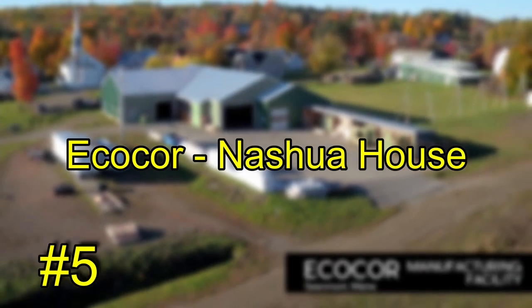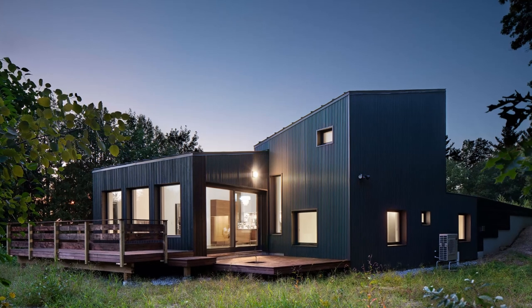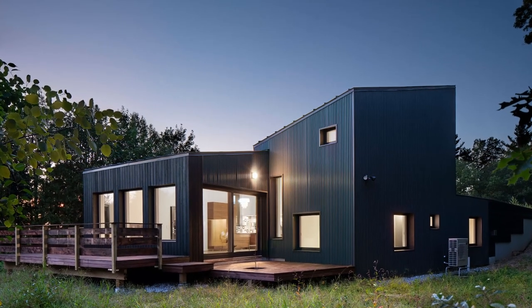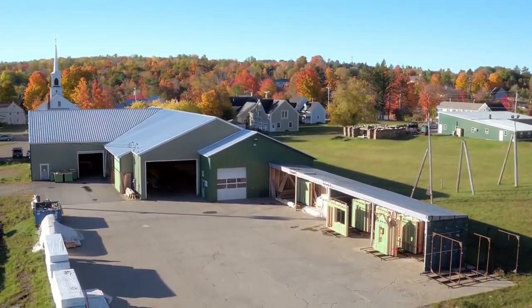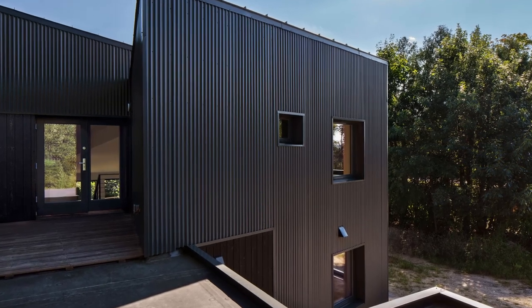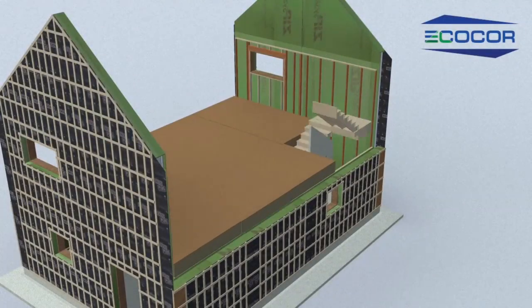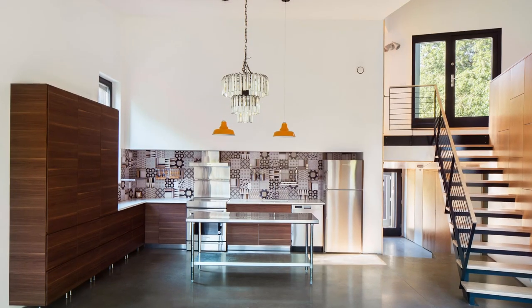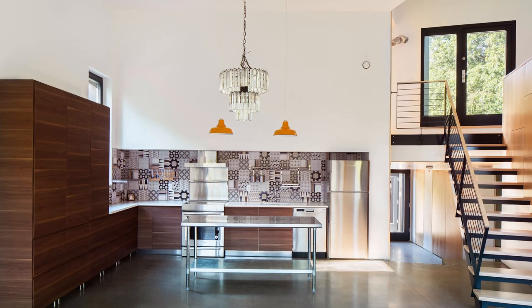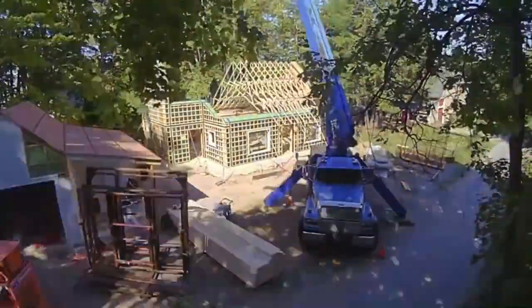Number 5: ECOCORE – Nashua House. ECOCORE is a construction company that creates the most pleasant, healthy, and energy-efficient buildings in the North American market by design, manufacturing, delivering, and assembling them. They create houses that are resilient, low-carbon, and net-zero ready. Their ambition is to leave the world in a better condition for future generations by reducing their influence on natural resources and developing pleasant, healthy, and energy-independent houses.